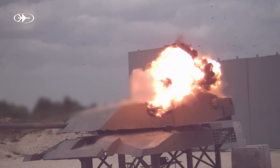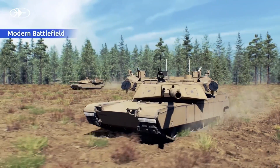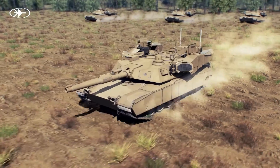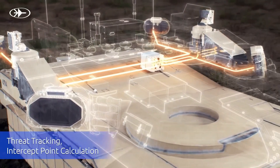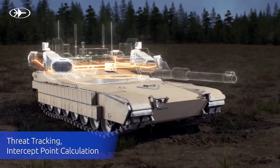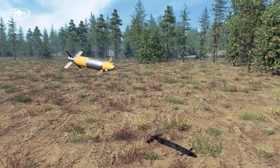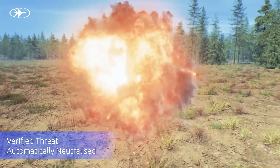Rafael's Trophy Active Protection System is an advanced defensive technology for armored vehicles, designed to detect, track, and neutralize incoming threats such as anti-tank missiles, rocket-propelled grenades, and recoilless rifles in their terminal phase before impact. It uses radar systems to detect and track incoming threats and then fires a shotgun-like blast of metal pellets to destroy or deflect the threat away from the vehicle. It provides 360-degree rotational protection against simultaneous threats from multiple directions and is designed to work automatically with minimal user intervention. The system has been successfully integrated on the Israeli Merkava main battle tanks and Namer armored personnel carriers.